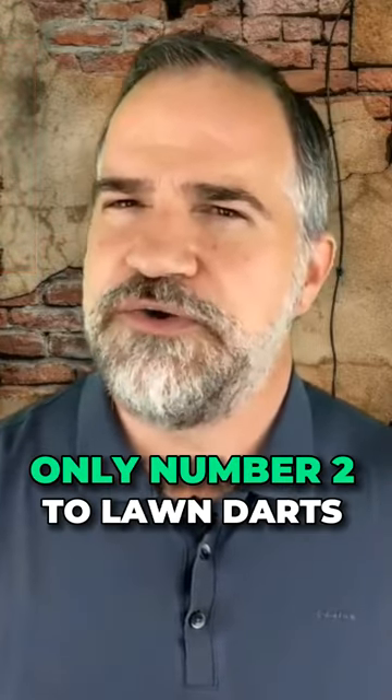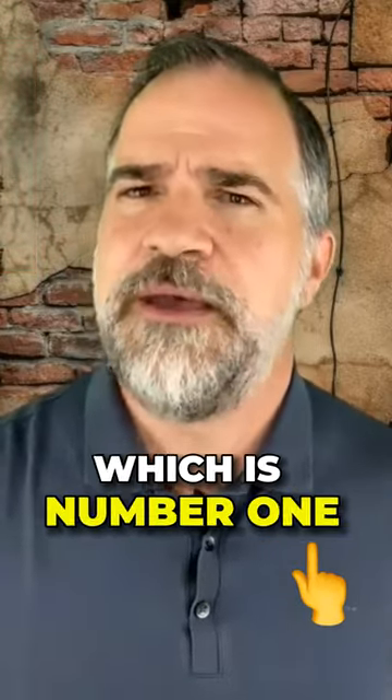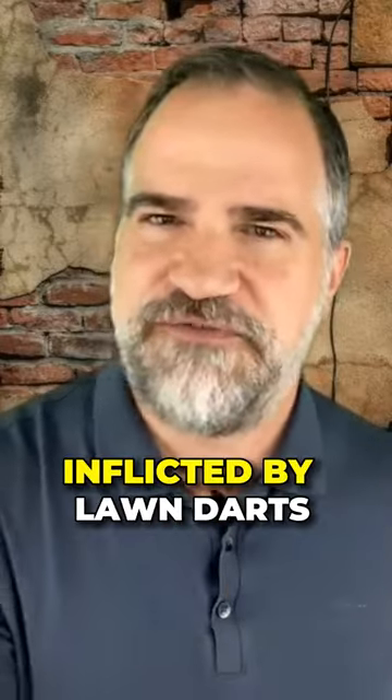It's only number two to lawn darts, which is number one because of the amount of injuries inflicted by lawn darts.